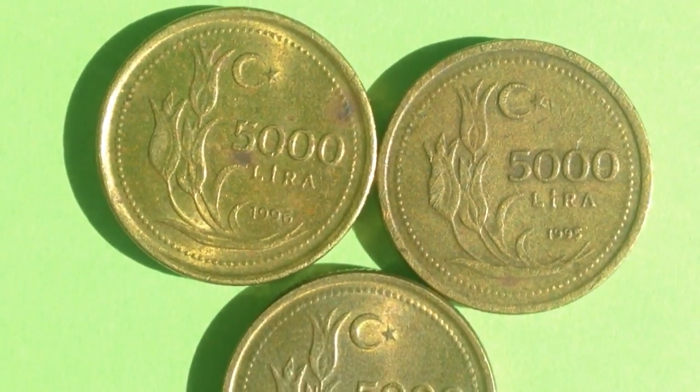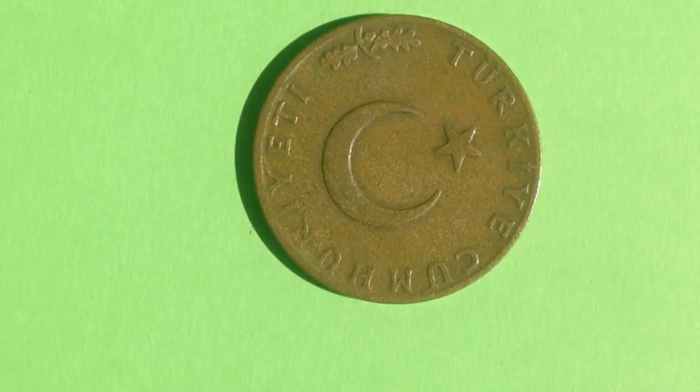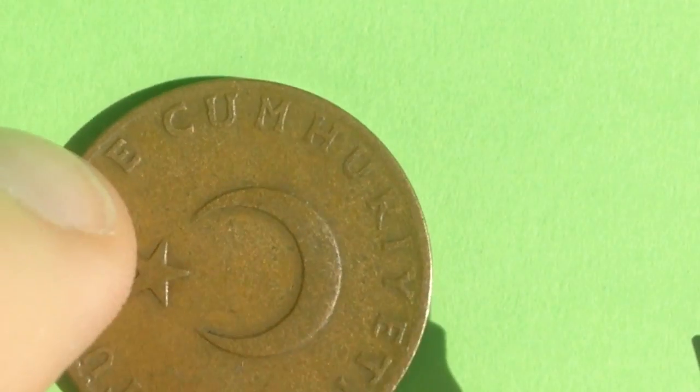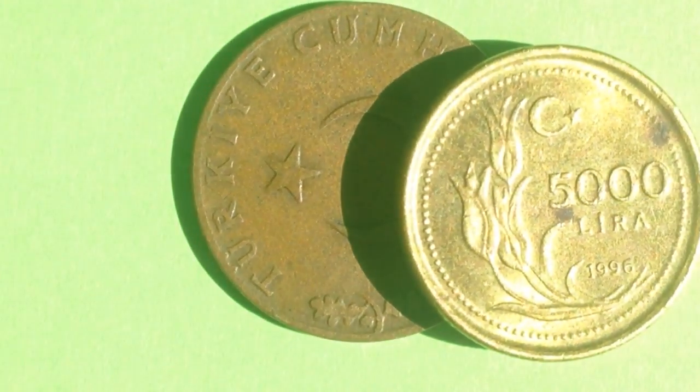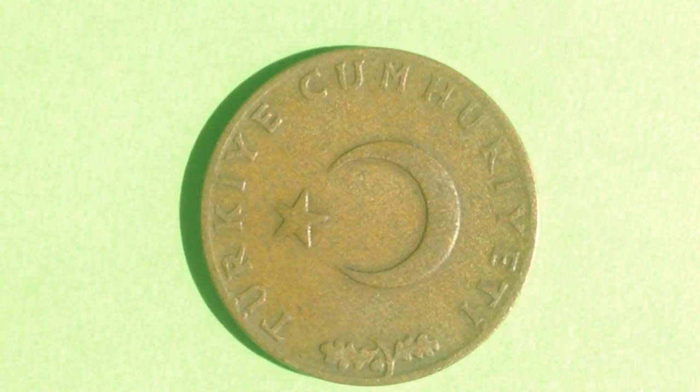Now let's look at some older coins from Turkey. This one here is the 10 kuruş coin, made from 1958 until 1974 — a bit older than the 5,000 lira coins. The abbreviation for this coin is 10 kuruş, or 0.1 TRL. So we went from looking at a 5,000 TRL coin to a one-tenth of a TRL coin — quite the drop, which kind of explains some of Turkey's monetary history.